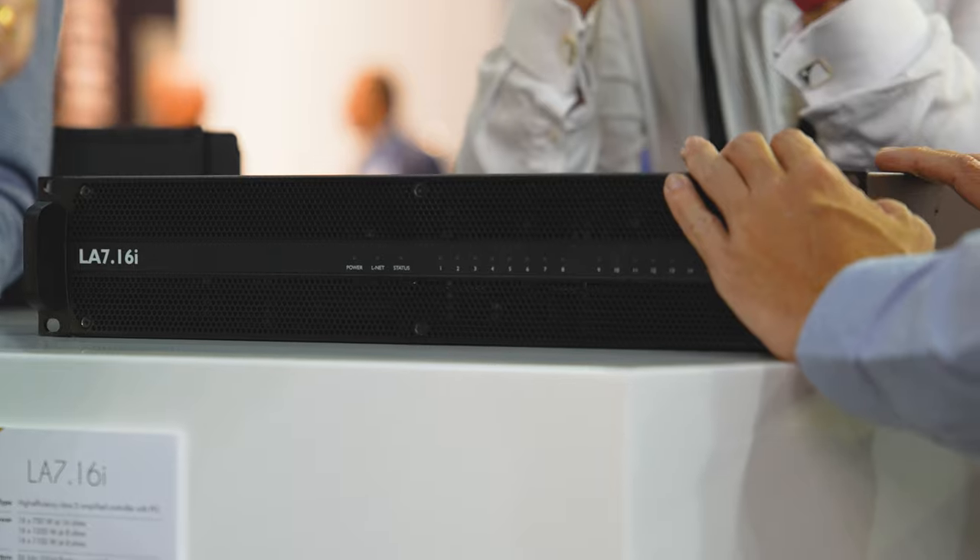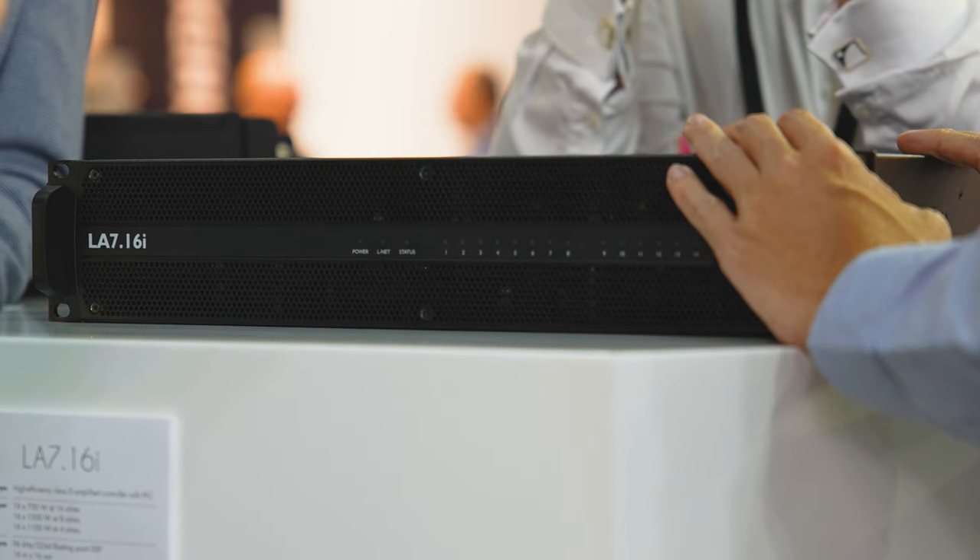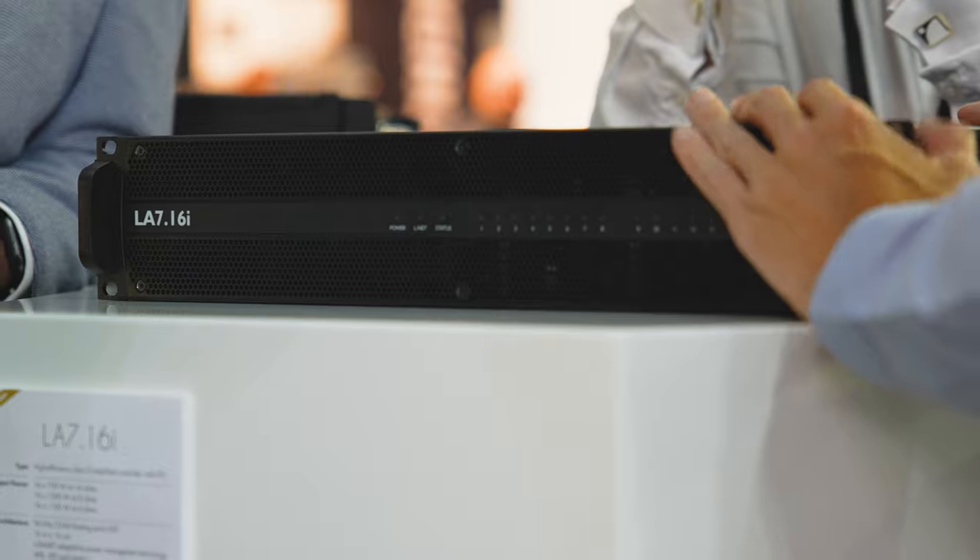In a future update, the LA7.16i will also support AES67. We're really excited about it, and it starts shipping in just a few weeks.